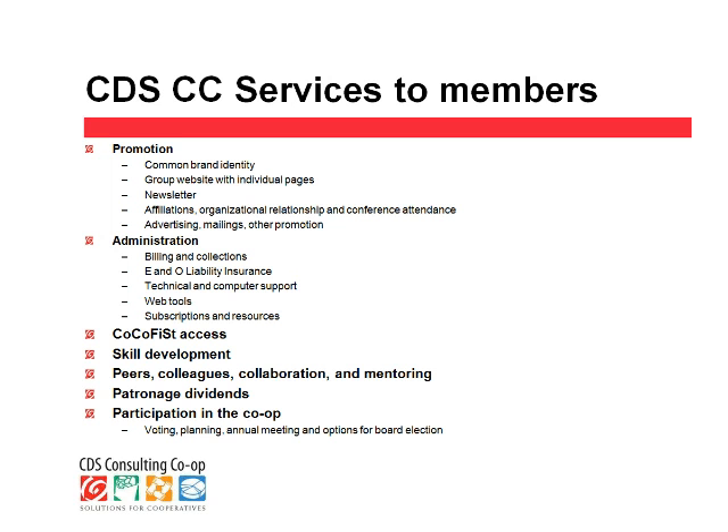Another service available to our members through affiliation is being connected with other organizations. Our CDS Consulting Co-op is a member of the National Cooperative Business Association, for example, and so all of our members are able to get copies of the excellent newsletter CBJ and other benefits of NCBA membership, the same with other organizations that we belong to as a co-op.